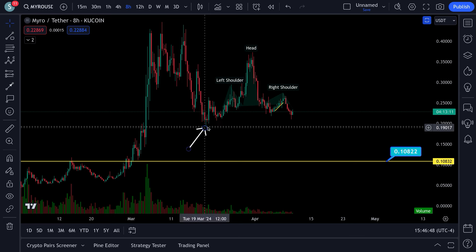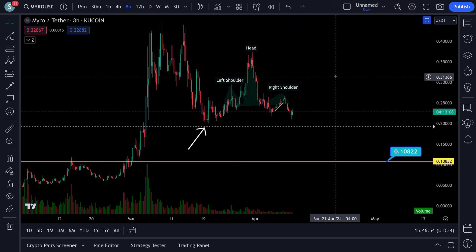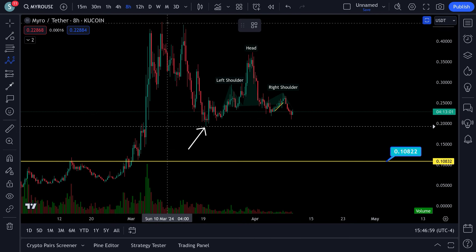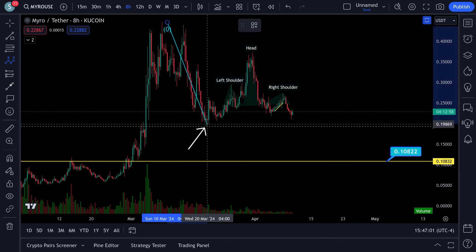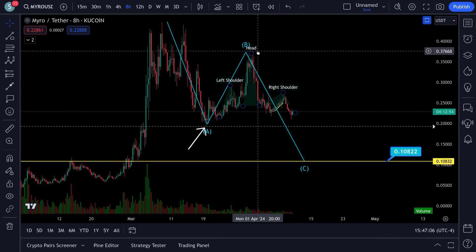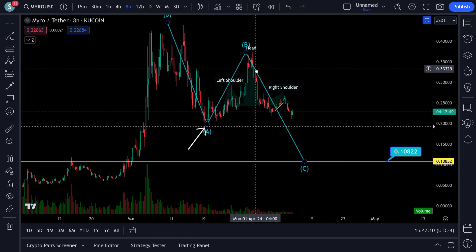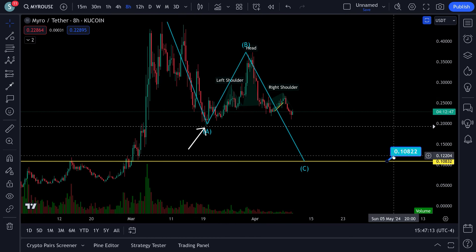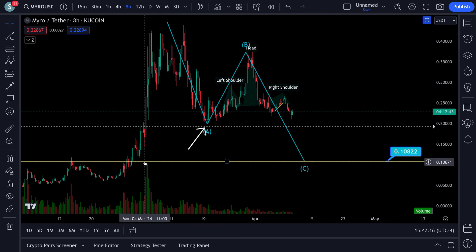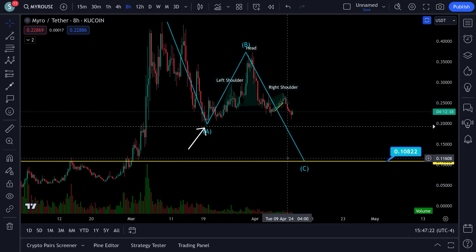Now, if it does not take out this level here, there's a possibility that it holds and makes a run up. My bet is it's coming down. You see a head and shoulders, you see a 0.702 Fibonacci rejection, the measurement of the head and shoulders equals the same length as the C wave, which comes in right with weekly support — which kind of makes me think that it's coming down there.